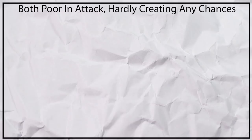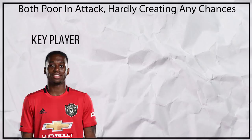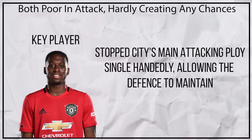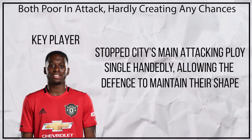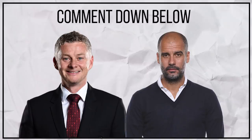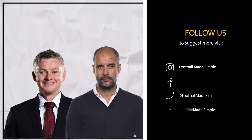Overall, both teams were poor in attack but United will be happy with the win. I believe Wan-Bissaka was the most tactically vital player, stopping City's main threat and being so good that there was no need to double up on Sterling, which was crucial. But who was your most important player in this match and where do you think United will finish this season? Drop it down below. Would you be interested in seeing a breakdown of Juventus vs Inter, although it will be a day late? If so, give the video a like and comment below. Check out some other videos at the end of this, but that's all for today — remember, keep it simple.